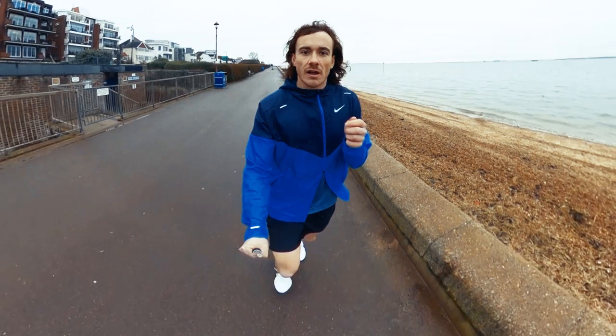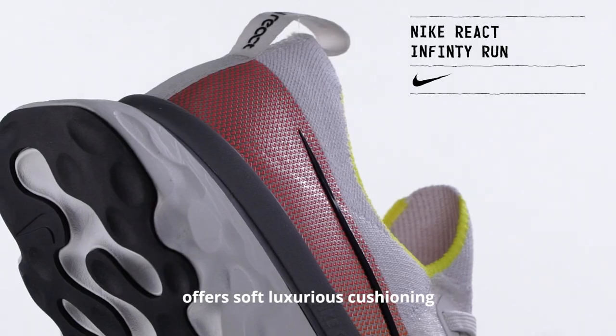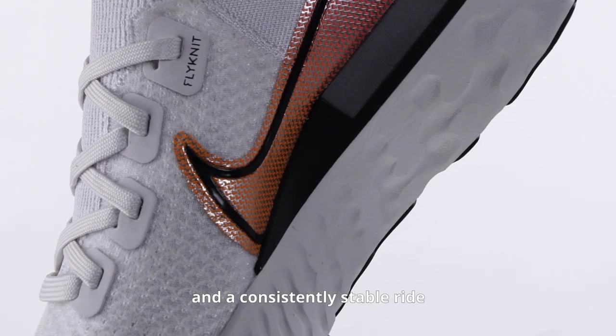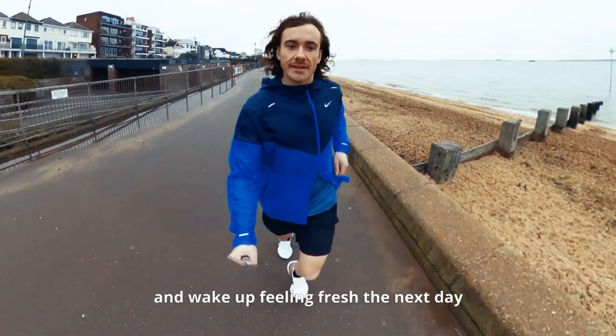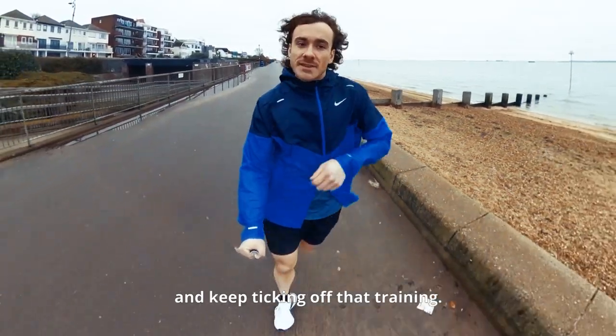The Nike React Infinity Run offers soft, luxurious cushioning and a consistently stable ride to protect your legs, so that you can get out on long steady miles and wake up feeling fresh the next day and keep ticking off that training.